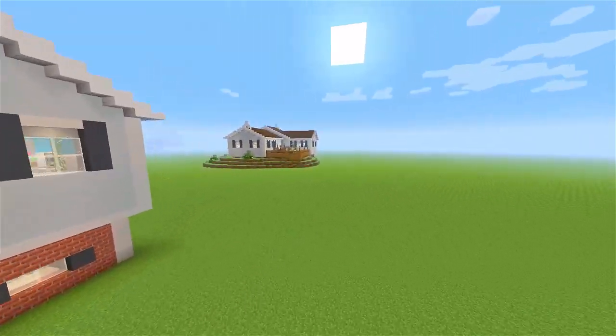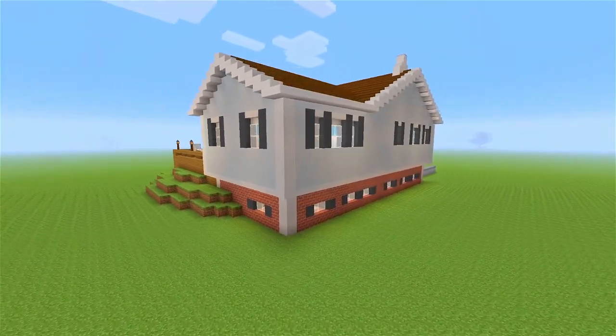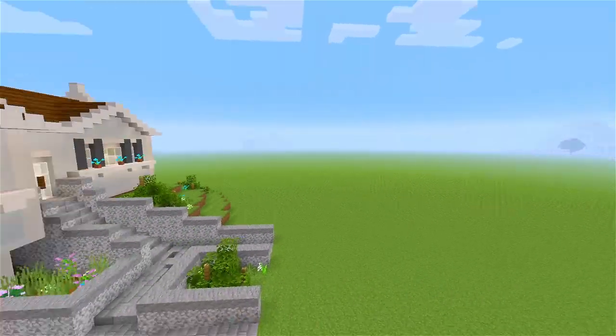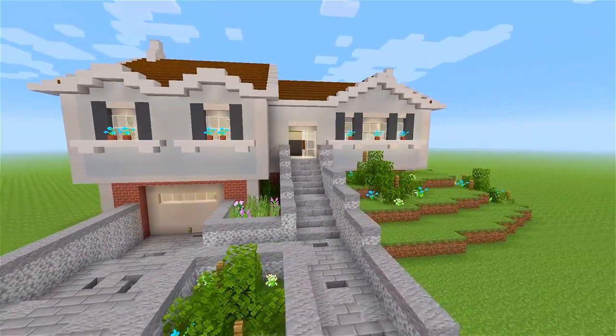We'll wrap around over to this side of the house. There's really not much going on over here at all — just the side of the house. Let's wrap around back towards the front for one more look, and then let's head on inside.